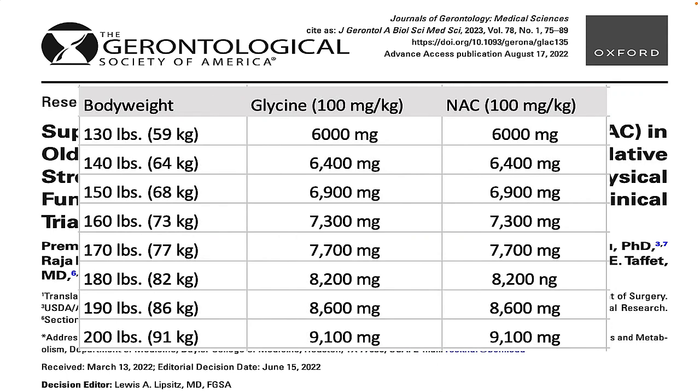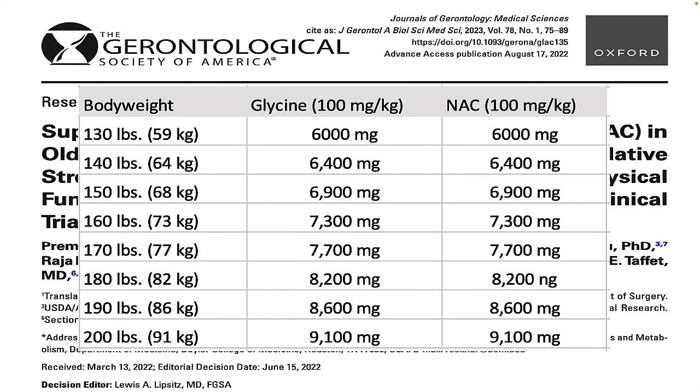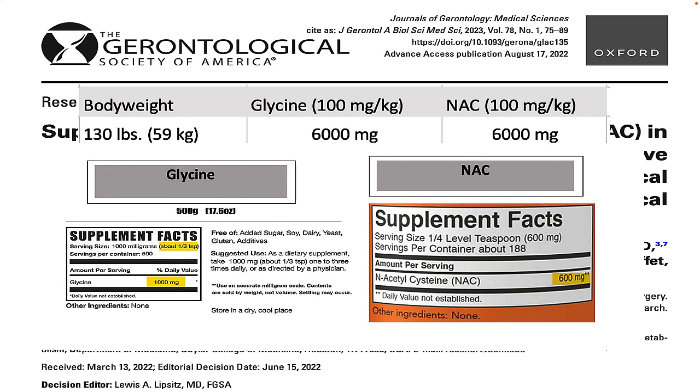To give you an idea of what this might look like for you, here is a breakdown of GlyNAC and N-acetylcysteine dosages for different body weights. I will point out that the dosages used in this investigation are higher than what you see in typical supplements, such as these two popular brands shown here. So keep that in mind if you're going to be experimenting with GlyNAC and N-acetylcysteine for yourself.